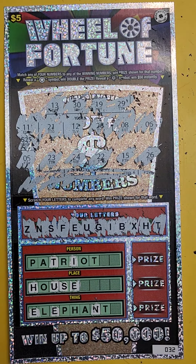Anyways, that is the Wheel of Fortune game. Obviously, it's a lot funner when you win, but it's kind of an interesting game. Thanks for watching. I'll see you next time.